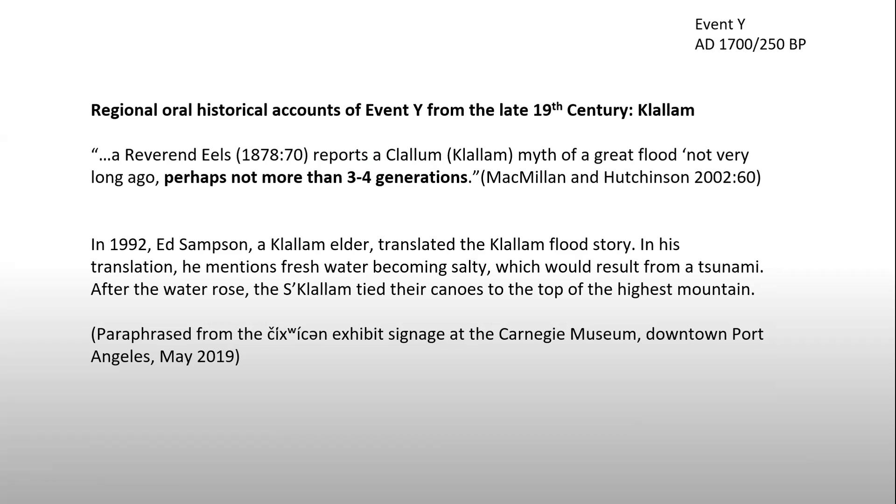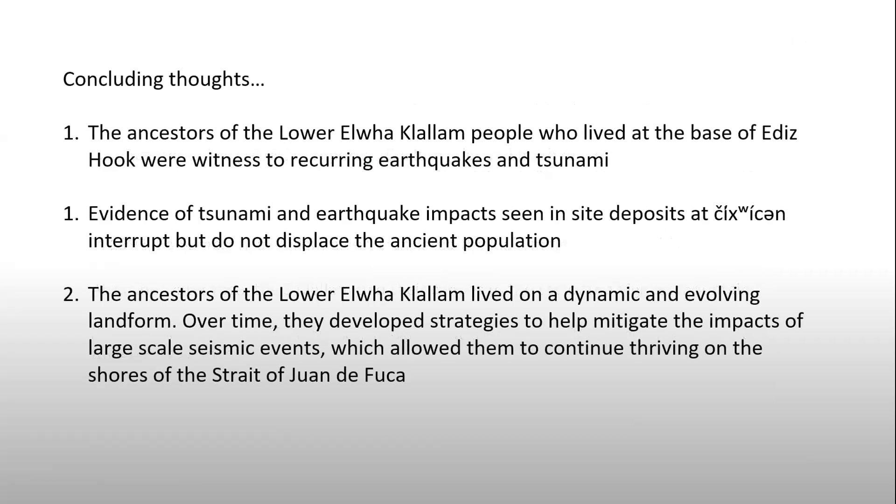All of these things come together to tell us that there were at least four big seismic events that impacted the Lower Elwha Clallam — and yet they are still here. They lived at the base of Ediz Hook, they were witness to recurring earthquakes and tsunami. Evidence of these events can be seen in the site deposits of Chiwitsin, but these events did not displace this ancient population. These people came back, they learned how to live with it, they learned how to adapt to it, and they learned how to live on a dynamic and evolving landform — and over time developed strategies to mitigate those impacts. There's a lot we can learn from the people who lived there long ago.